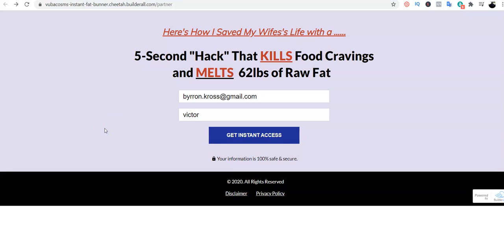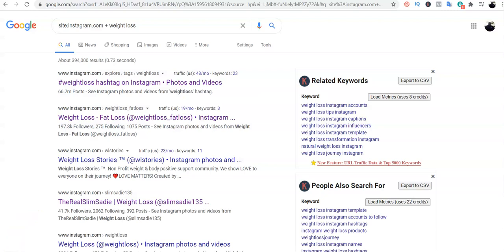Now we move to the third step: finding Instagram influencers to promote our affiliate product. How do we find them? All you need to do is go to Google and type in: site:instagram.com plus the niche of whatever you're promoting. For us, I typed 'site:instagram.com + weight loss' and it popped out these results.